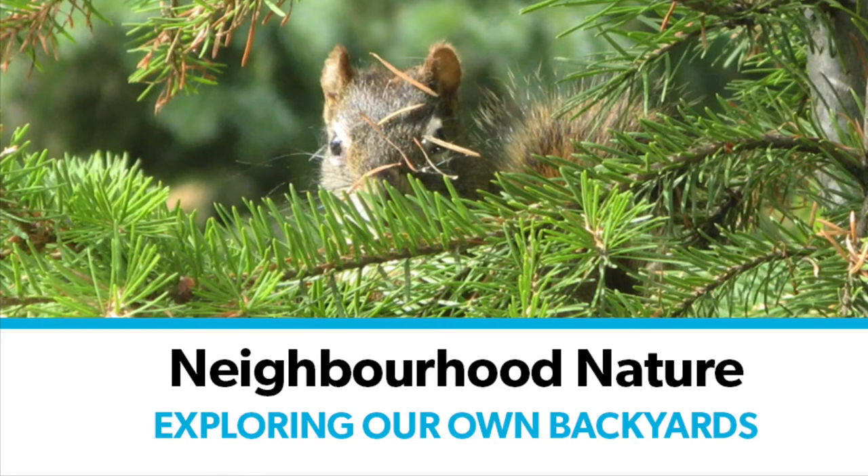Hello and welcome to Neighbourhood Nature. My name is Lisa and I'm a librarian at St. Albert Public Library, and my co-host is Hannah, who is a U of A student in animal biology. On this week's episode we look at mammals, things that change colour, and the importance of looking up and down.